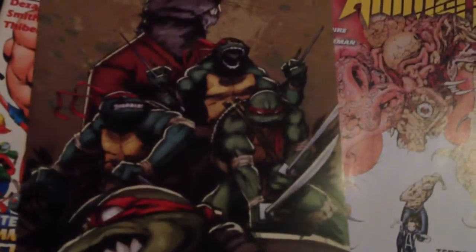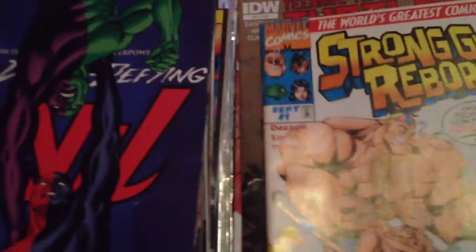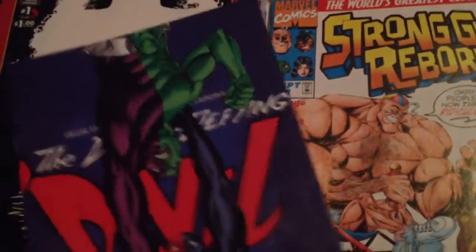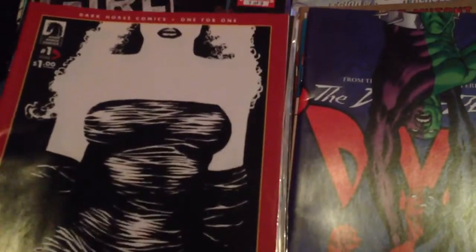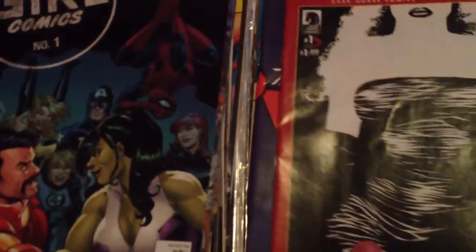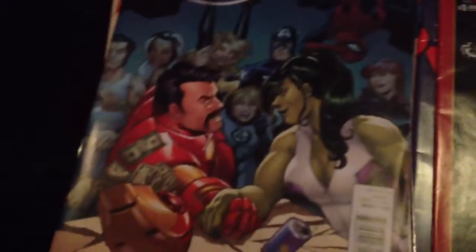Teenage Mutant Ninja Turtles number 2. Strong Guy Reborn number 1 — I got two of these because I showed one in one of my earlier videos. The Death Defying Devil, I think that's what it says, and that's issue 4. Sin City, one for one dollar — a reprint of issue 1 of Frank Miller's Sin City. Girl Comics number 1, awesome She-Hulk cover.